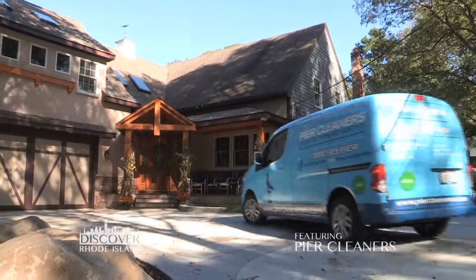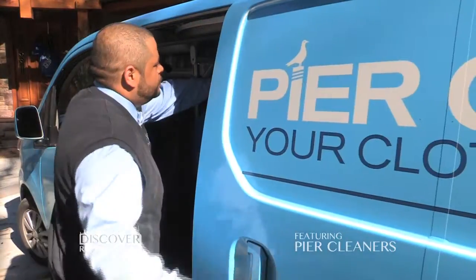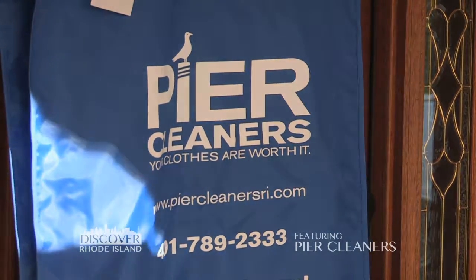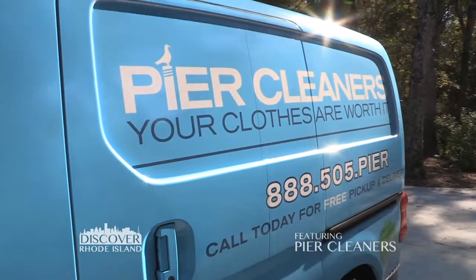Our pickup and delivery service is all about convenience. We service the entire state of Rhode Island, Connecticut down to the Groton-New London Bridge, and up to Plainville, Massachusetts. We come to customers' houses twice a week. There is no minimum whatsoever and the service itself is free — so it's the same price as if you just came into our stores.